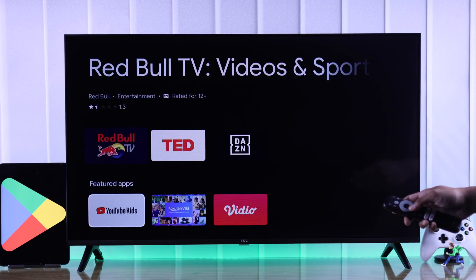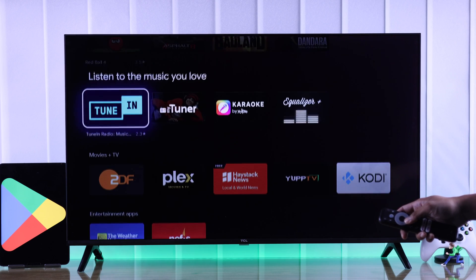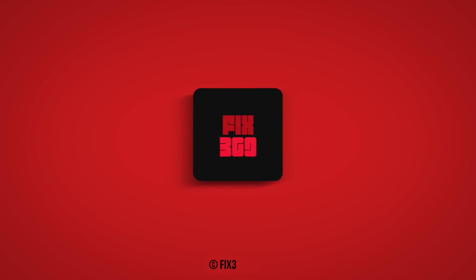Now you can enjoy all the Play Store apps on your TCL Google TV just like before. Let us know how it went, and I'll see you around!